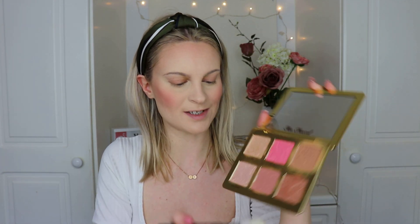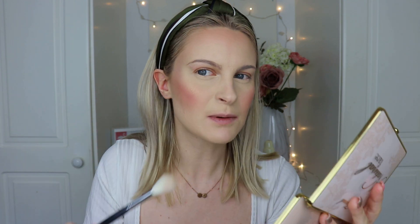Next I'm using the two highlight shades because I want to show you what they look like layered on top of each other. I'm not using a setting spray at the moment as I'm testing out a primer and want to see how it fares without that extra longevity. I'm going into Satin Sheets first — that duochrome shade — picking it up on my Morphe M510 brush. You can see straight away it's very yellow-gold, which would look incredible on deeper or olive skin tones.